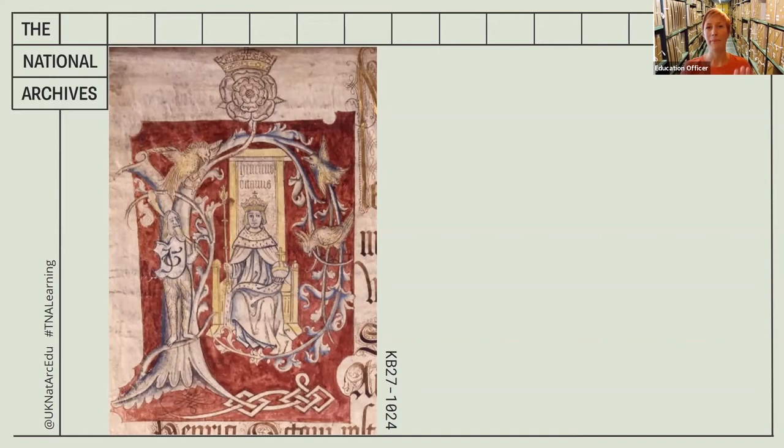Remember that bumpy surface? This document is made out of a material called parchment, which is made from sheepskin. It's treated to become thinner and smoother so it can be written on. It's a very durable material that lasts much longer than modern paper. Do you know what modern paper is made out of? It can be really fragile.